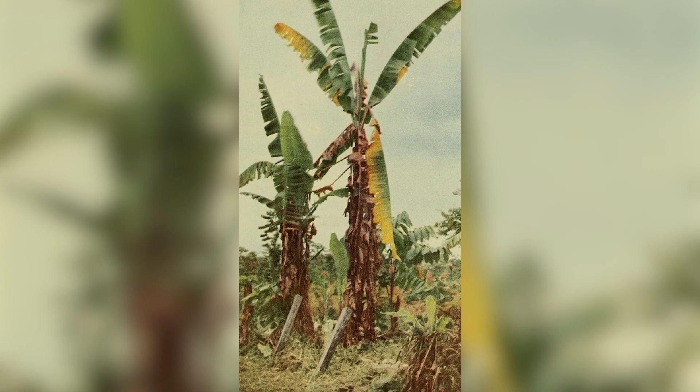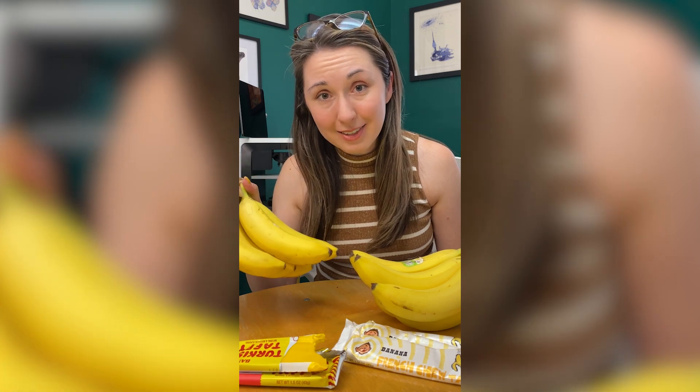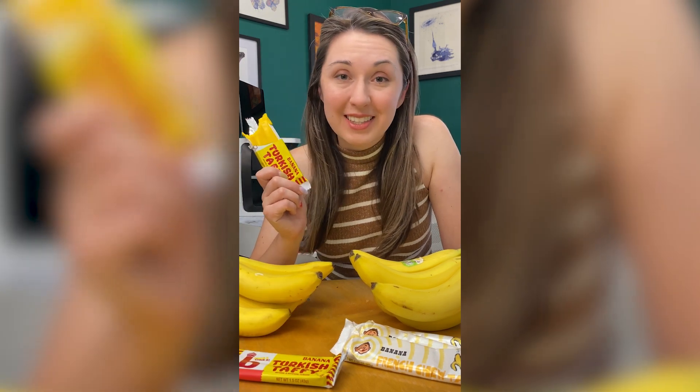But in the 1950s, the banana crops were decimated by a fungal disease. Growers switched to a different kind of banana, the Cavendish, which we eat today. Banana candies, however, stayed tasting like the Gros Michel.